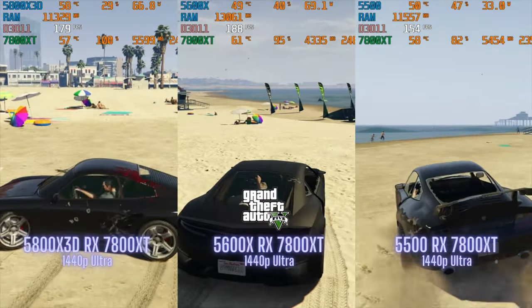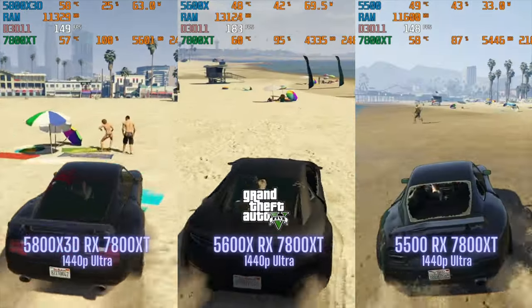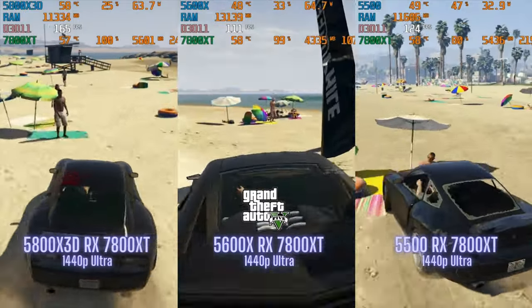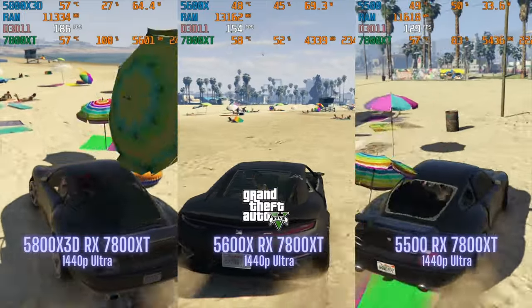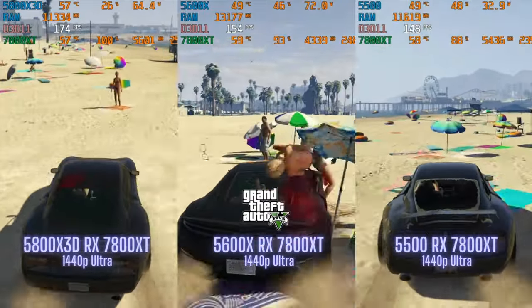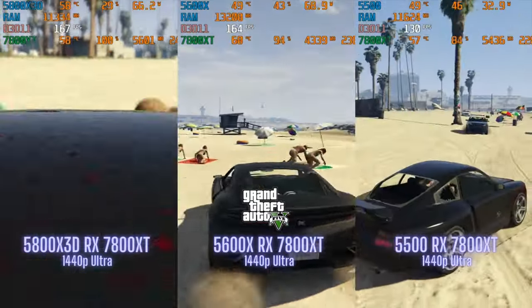The final game was GTA 5 at 1440p ultra settings. This is an older game, so you'd expect the 7800 XT to perform extremely well with any of these three processors — which was the case for the most part. The 5800X 3D and the 5600X were well above 144 frames per second, while the 5500 was slightly under that. Honestly, I wouldn't complain having any of these three processors while playing this game.